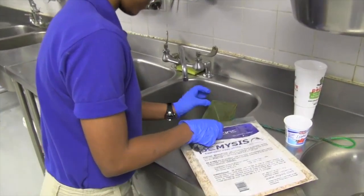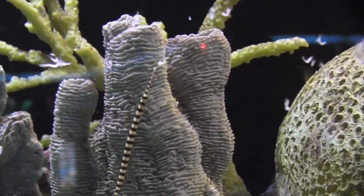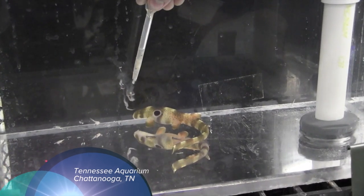Curators at public aquariums say it's one of the best sources of nutrition for a variety of species in both fresh and salt water. I'm dealing with animals that have never had prepared foods before — all of their food was from the wild. When I bring them into our facility, our collectors have gone to great lengths to bring me healthy specimens, but getting them converted to prepared foods can be quite difficult, and I find the mysis is one of the first things they'll want to eat.